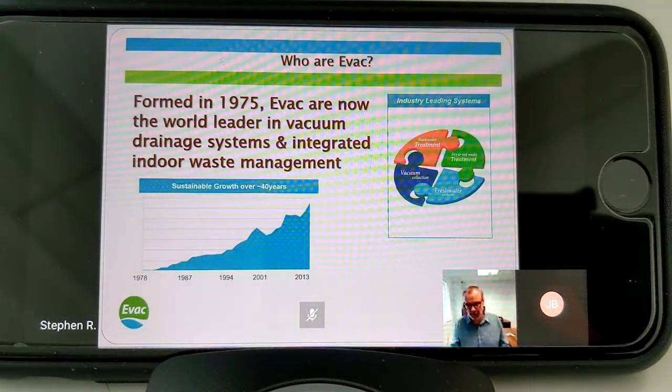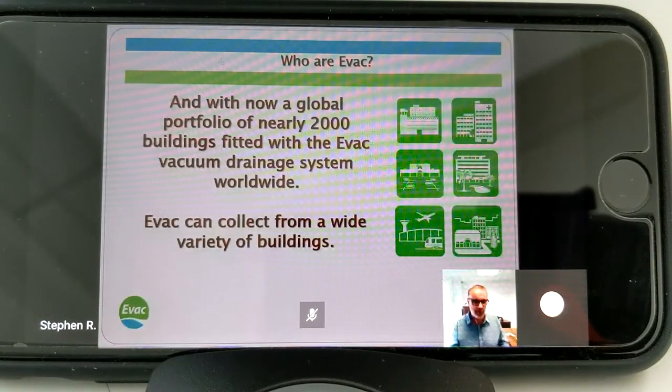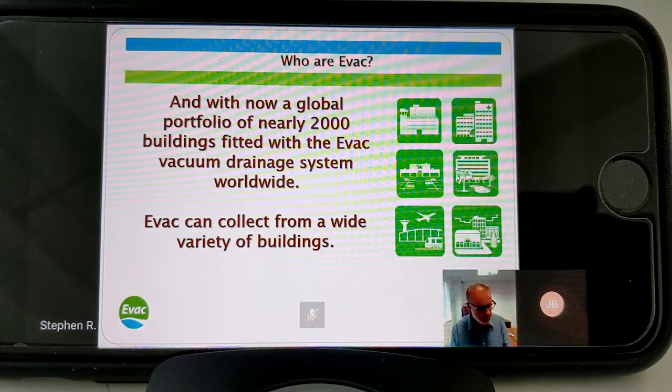EVAC's main business is in the marine industry where they supply around about 45,000 vacuum toilets a year. But today it's about the building systems that I want to talk to you about, and currently EVAC have around about 2,000 buildings fitted with the vacuum system around the world.